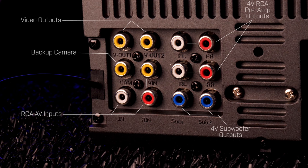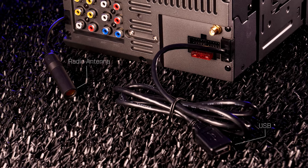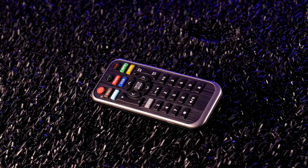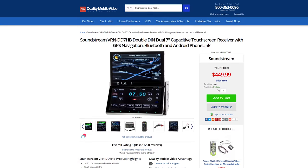Diverse connections in the back include two video outputs, backup camera, AV inputs, two sets of 4-volt preamp outputs for front and rear speakers, plus two subwoofer preamp outputs, a wiring harness for power, ground, and speaker, GPS sensor, radio antenna, and USB. The radio comes with a wiring harness, GPS sensor, and wireless remote control.